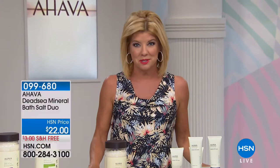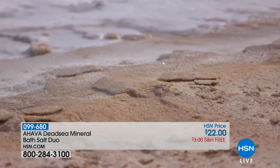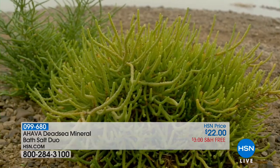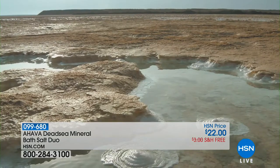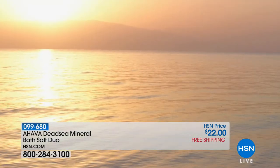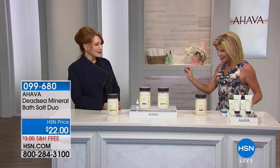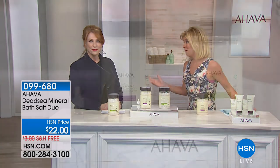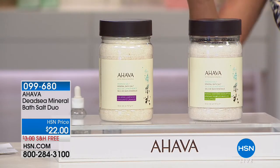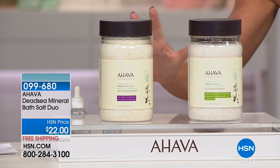One of our fabulous beauty lines here at HSN that we're so incredibly proud to be partnered with is AHAVA. We love hearing your testimonials, and we're obviously talking about the amazing minerals and wonderful benefits of the Dead Sea that are incorporated into every single AHAVA product — that's what sets it apart from any other skincare in the world. It's always a thrill to welcome back Beth Ann Catalano, President and CEO of AHAVA North America. What HSN can do value-wise is truly amazing.